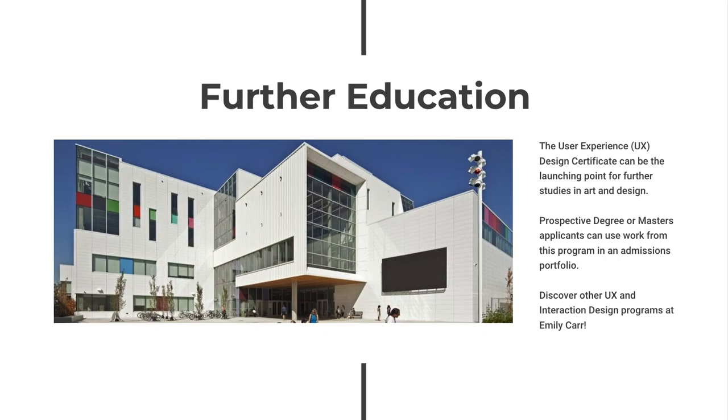The User Experience Design Certificate can also be the launching point for further studies in art and design. Prospective degree and master's applicants can use work from this program in an admissions portfolio. You can discover other UX programs at Emily Carr, including the Bachelor of Design in Interaction Design and the Master's of Design in Interaction Design.